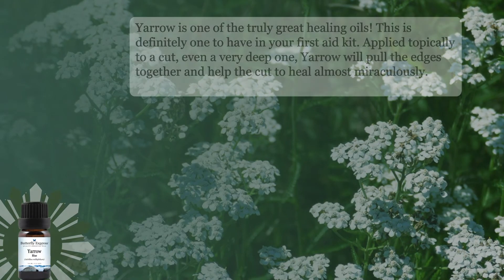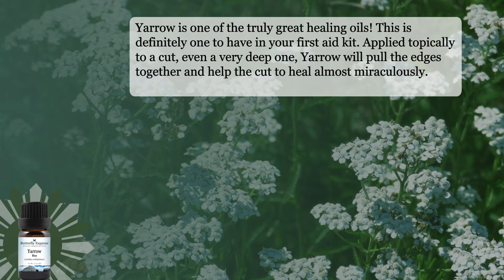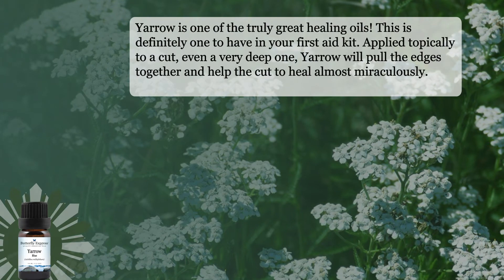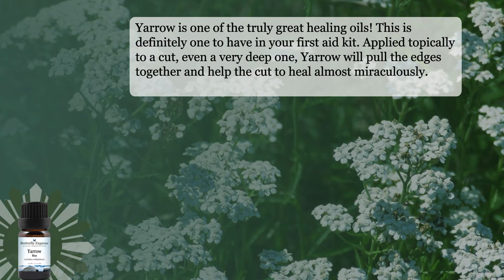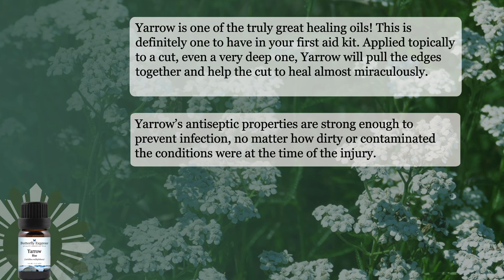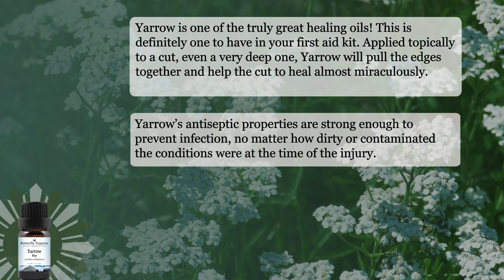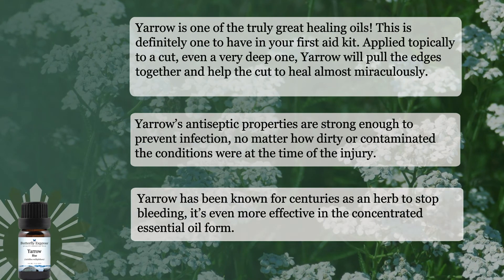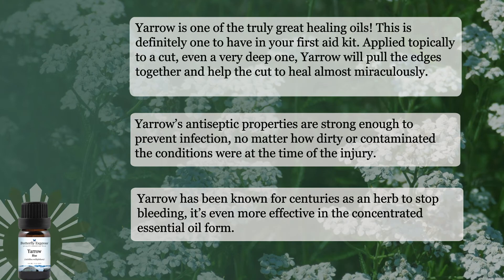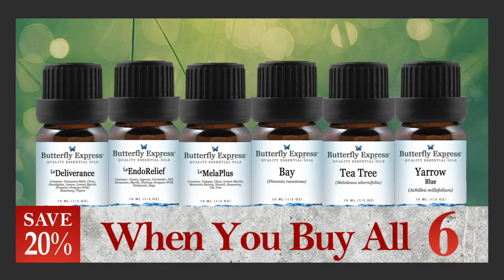The last single this month is Yarrow Blue. Yarrow is one of the truly great healing oils — definitely one to have in your first aid kit. Applied topically to a cut, even a very deep one, Yarrow will pull the edges together and help the cut to heal almost miraculously. Yarrow's antiseptic properties are strong enough to prevent infection no matter how dirty or contaminated the conditions were at the time of the injury. Yarrow has been known for centuries as an herb to stop bleeding, and it's even more effective in concentrated essential oil form. Don't miss your chance to save 20% on these amazing first aid oils — add them to your collection today.